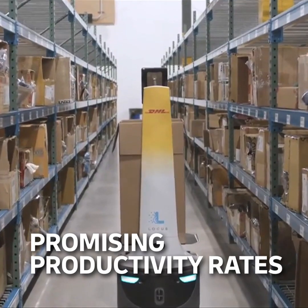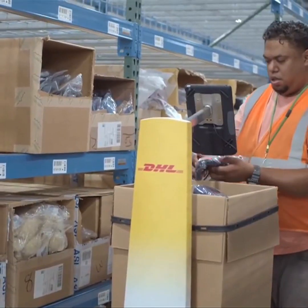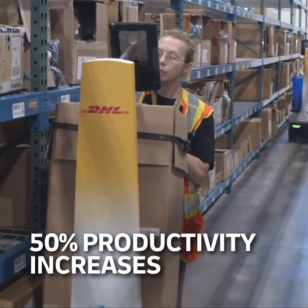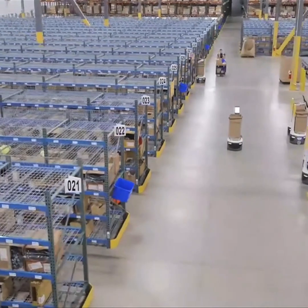We've seen really promising productivity rates. It depends quite a bit on the different layouts of the facility and what the order profiles look like, but in some facilities we've seen somewhere in the neighborhood of 50% productivity increases — which is really exciting at times where even 1% can make a big difference. So we're talking about big gains to operations.